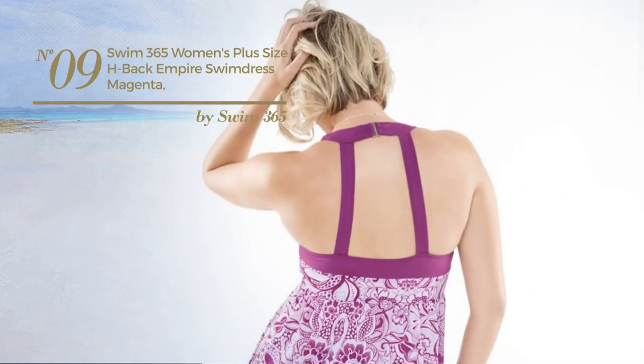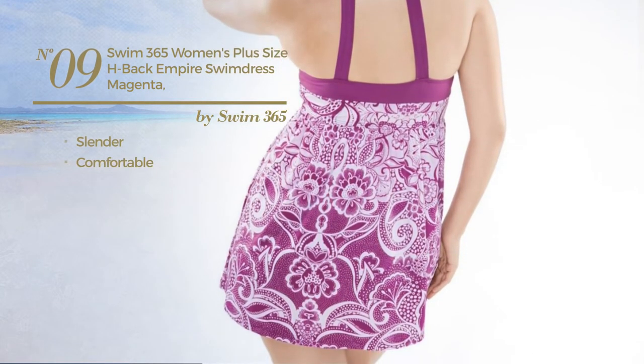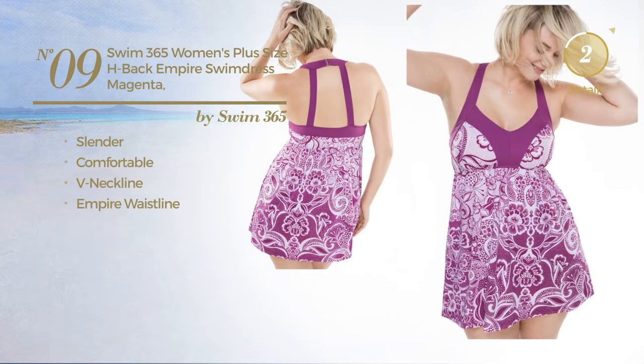Number 9. Featuring a slender design, produced with comfortable material. This dress includes a v-neckline and empire waistline. Available in 3 more colors.